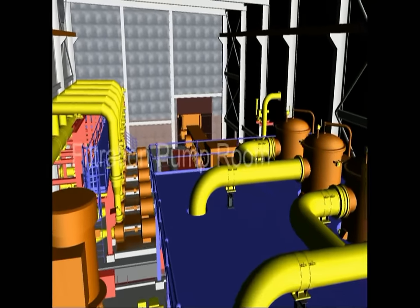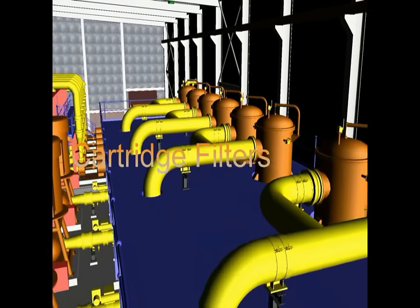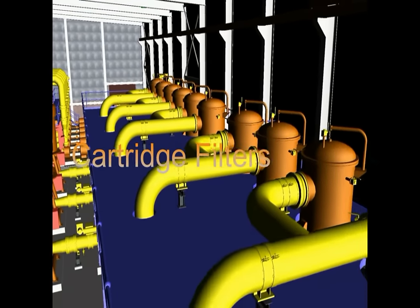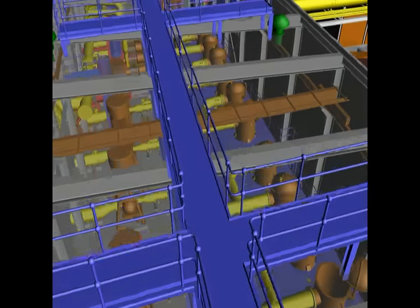The reverse osmosis trains are fed from the filtered water tank through LP pumps followed by cartridge filters. These cartridge filters are operated in order to protect RO membranes from colloidal fouling by rejecting all particles bigger than 10 microns.